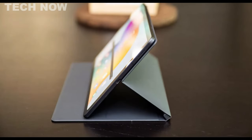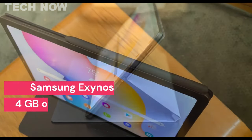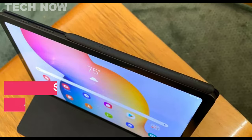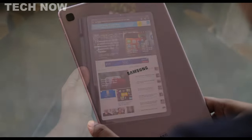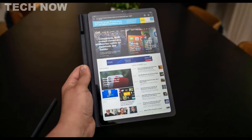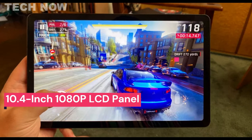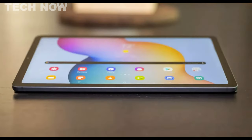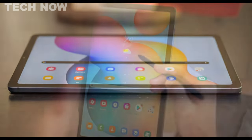The Samsung Galaxy Tab S6 Lite is a budget-friendly tablet that offers a solid build and a smooth user experience. It is powered by a Samsung Exynos 9611 processor and 4GB of RAM, delivering snappy performance for everyday tasks like web browsing, checking email, and streaming video. The tablet features a 10.4-inch 1080p LCD panel, providing a fairly sharp display with decent viewing angles. While it may not be the most vibrant display out there, it is more than sufficient for most users.